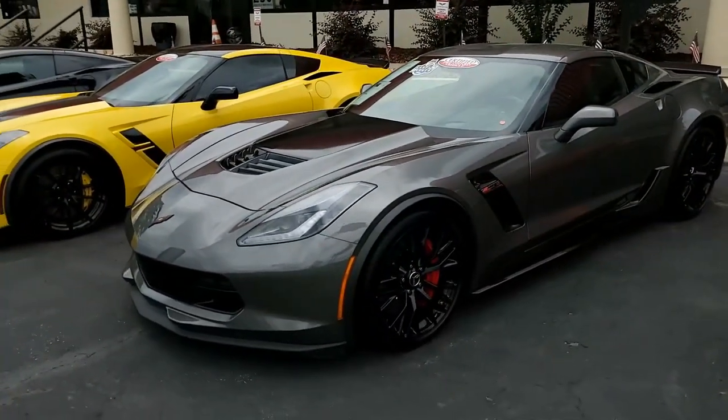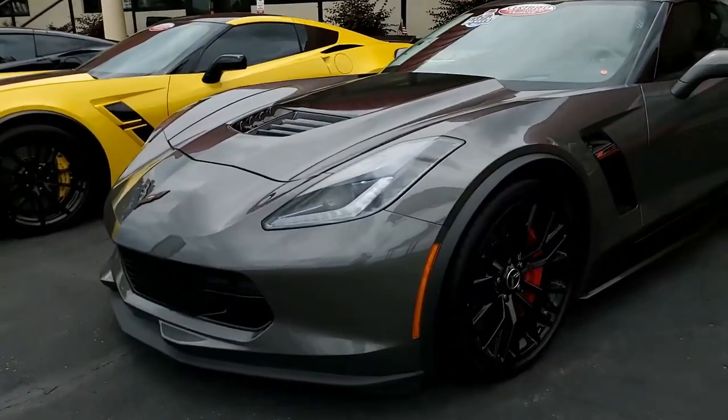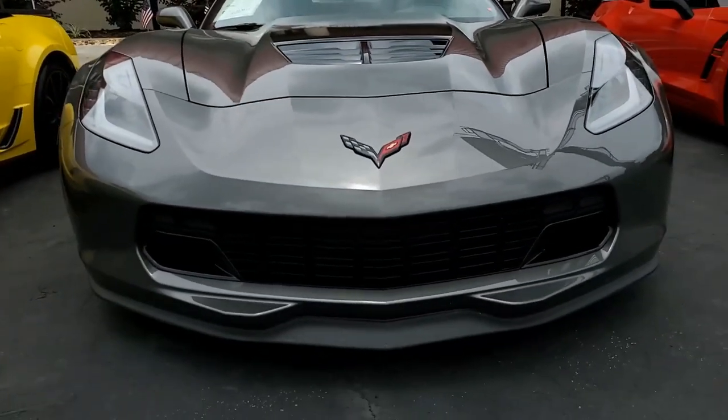It has a 7-speed manual transmission, fun to drive, and posi rear end. Factory features on this car include the $3,270 2LZ Preferred Equipment Group.